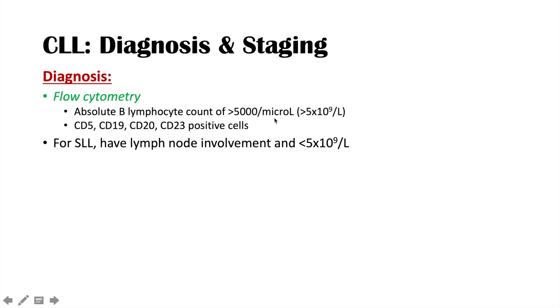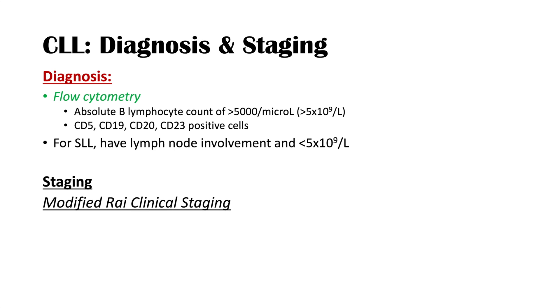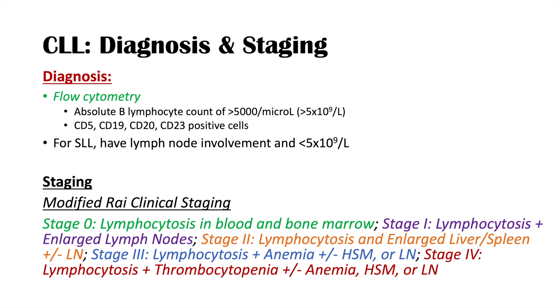CLL is staged using the Modified Rai Clinical Staging System, with stages 0 to 4. Stage 0 is lymphocytosis in the blood and bone marrow only. Stage 1 adds lymphadenopathy. Stage 2 adds an enlarged liver or spleen, with or minus lymphadenopathy. Stage 3 adds anemia, plus or minus hepatosplenomegaly or lymphadenopathy. Stage 4 adds thrombocytopenia, plus or minus anemia, hepatosplenomegaly, or lymphadenopathy. Higher stages reflect involvement of more cell types and organs.